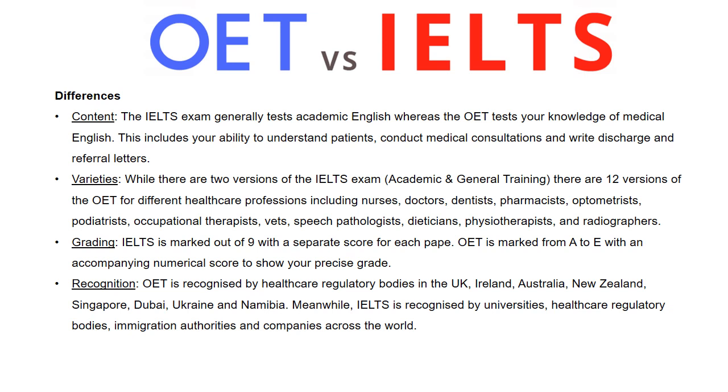Varieties: while there are two versions of the IELTS exam — Academic and General Training — there are 12 versions of the OET for different healthcare professionals, including nurses, doctors, dentists, pharmacists, optometrists, podiatrists, occupational therapists, vets, speech pathologists, dietitians, physiotherapists, and radiographers.